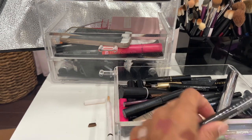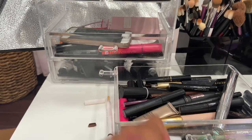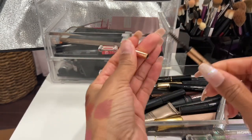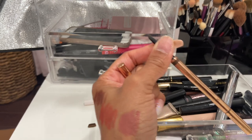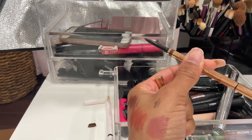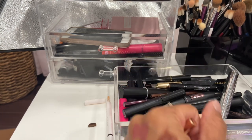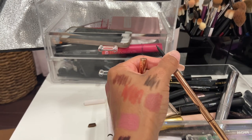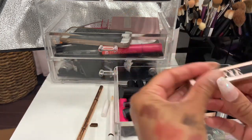I'll declutter the Shantecaille eye base in the Light shade because I only wear the Medium shade. This Charlotte Tilbury brow pencil in Brown Black is nice — it's refillable — but I'm going to declutter it because when I went back to it after using another brow pencil it felt too intense. I love how fine the tip is and I'd recommend it, but I just like the Co Sass one better.